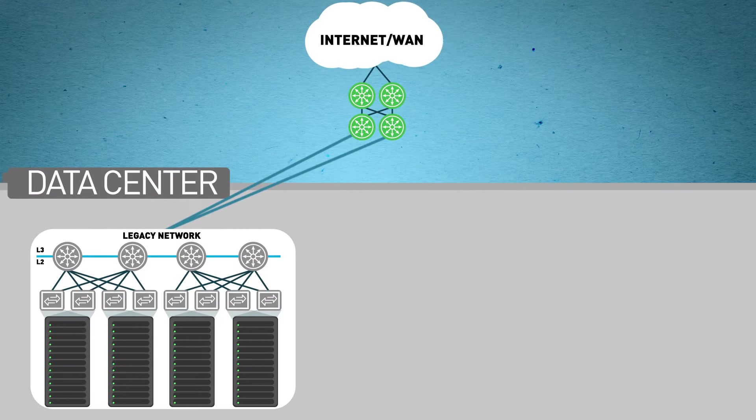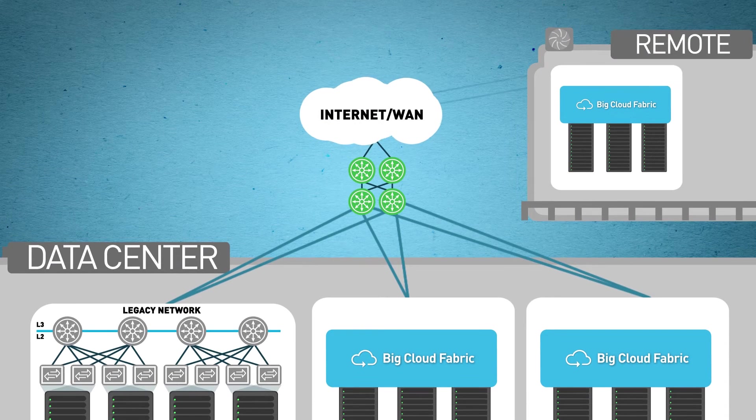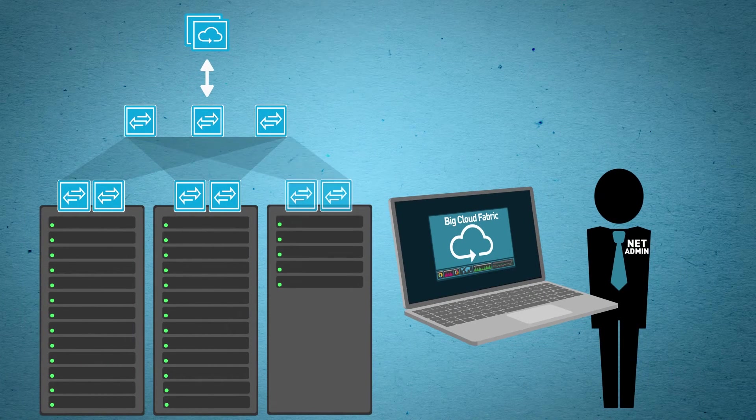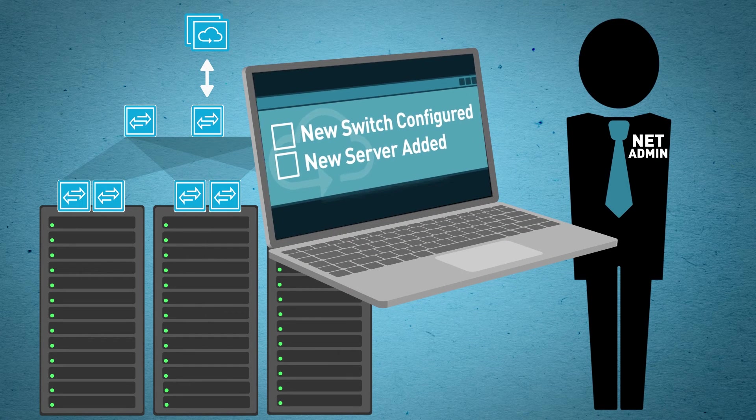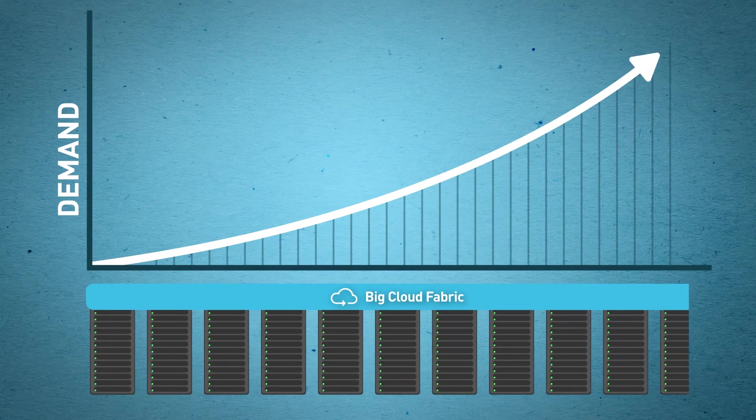Deploy BCF pod-by-pod and easily connect to your existing data center network. You can even extend your tenants and apps across pods and across data centers. Change management is simple — connect more servers, deploy more switches, and they're automatically recognized by the BCF controller. No configuration required. Now you can scale your BCF pod at will, from one rack to tens of racks.